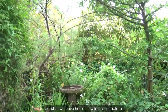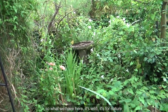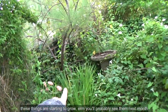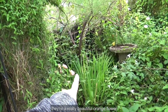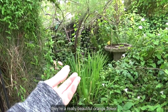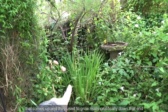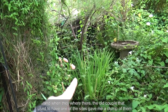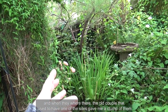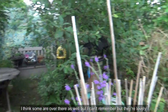So what we have here, it's wild — it's for nature. These things are starting to grow; you'll probably see them next month. They're a really beautiful orange flower that comes up, and they used to grow really prolifically down that end. When they were there, the old couple used to have one of the sites, and they gave me a clump of them. So I put them there and they're really, really pretty. I think some are over there as well, but they're lovely.